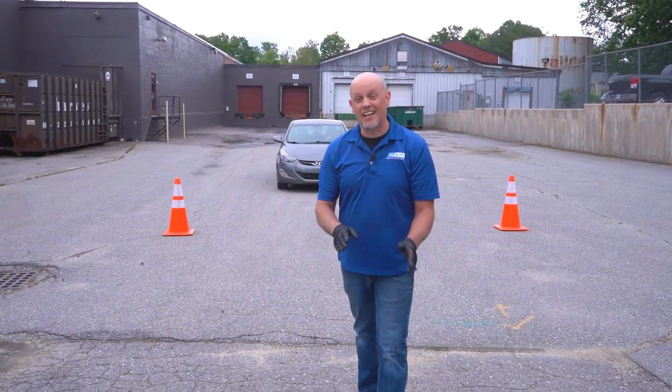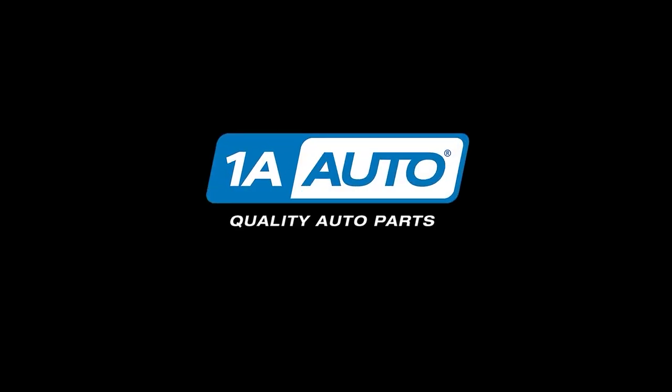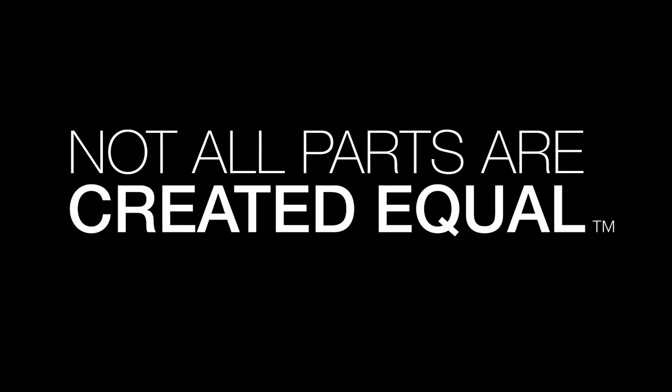You think you need an alignment if you're braking and your car pulls to one side? That's not always the case. If you're having a problem with the alignment, it would pull all the time — it wouldn't matter whether you're braking or not. And there could always be some front-end components that are worn or loose, and that's causing your pull.